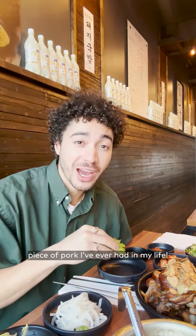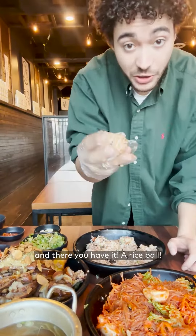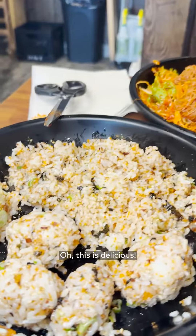That is the most succulent piece of pork I've ever had in my life. It's warm. Squeeze it together like so, and there you have it, a rice ball. It's so delicious.